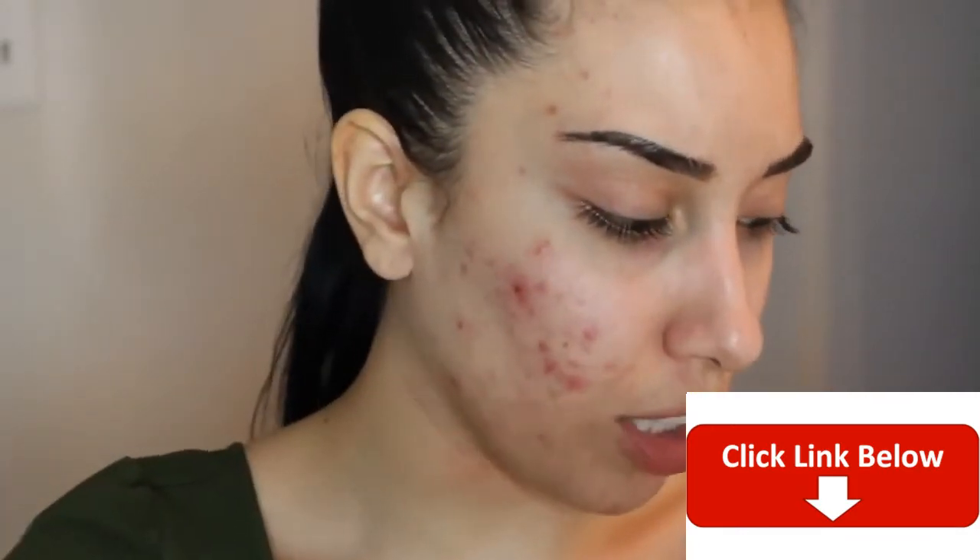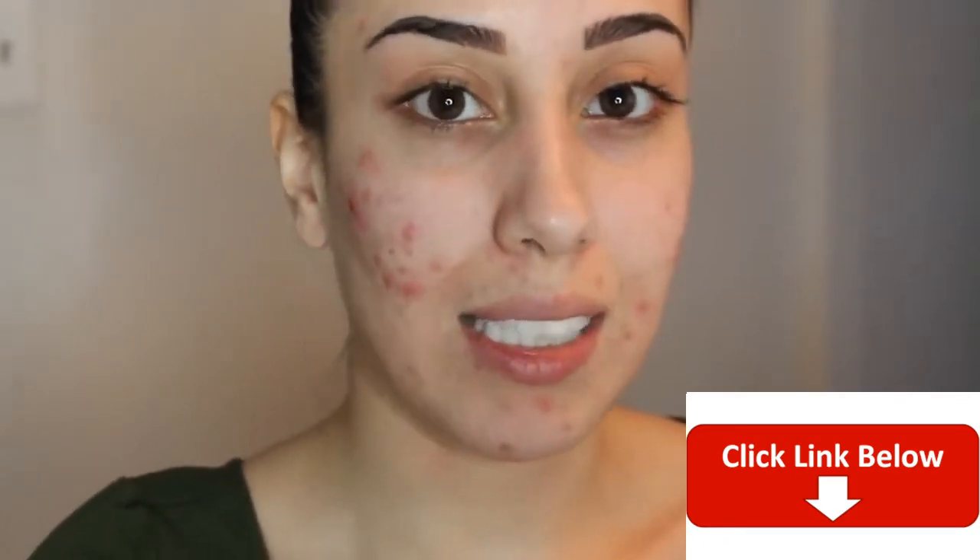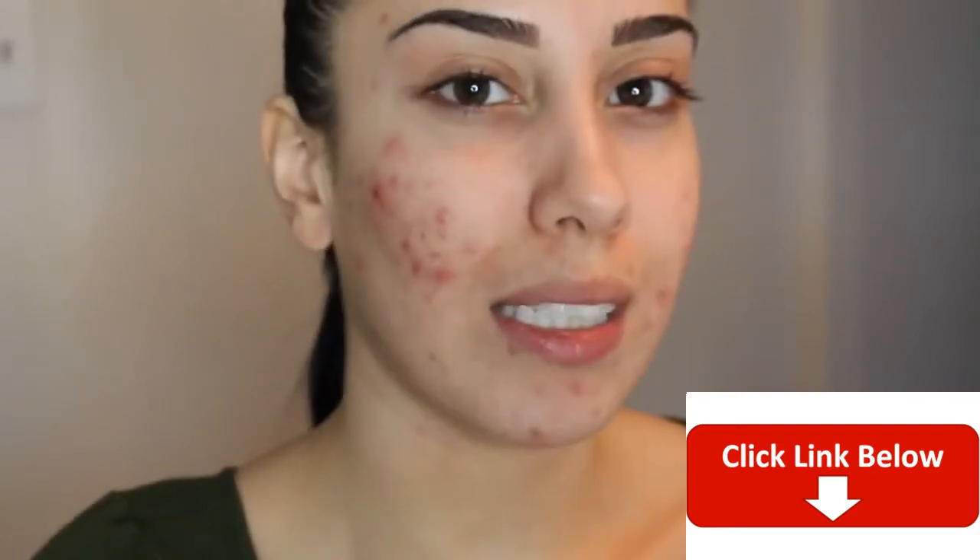I'm going to show you the foundation, and I'll include the concealer, bronzer, blush, and highlight, then I'll do the rest of my makeup — eyes and lips — off camera just so it's not a really long video. When I'm not talking through this and explaining every step, this is my everyday routine and it takes me 15 minutes including the eyes and everything. It's probably going to take 15 minutes just to do the skin in this video since I'm explaining it all, but it's really not a crazy routine.